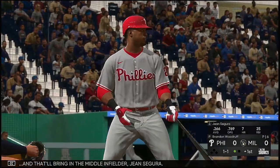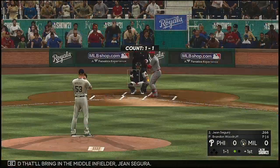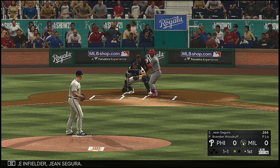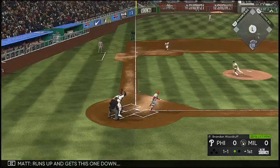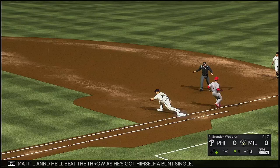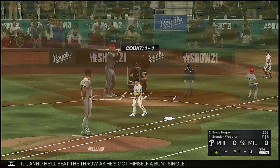One out, bases empty, and that'll bring in the middle infielder Jean Segura. He'll beat the throw — he's got himself a infield single.